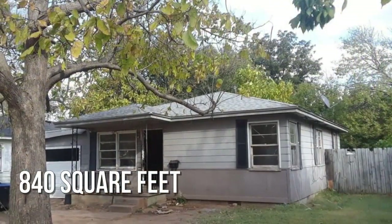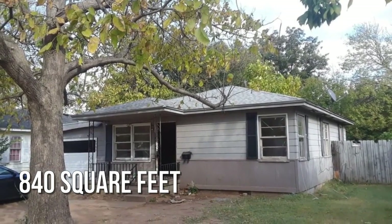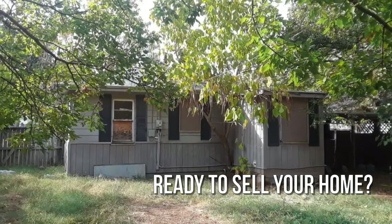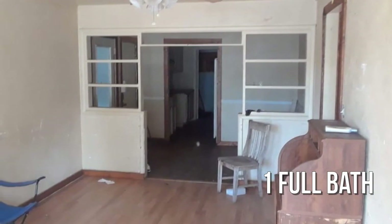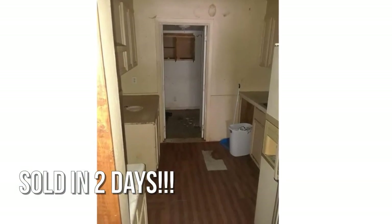This cozy property offers over 800 square feet of living space, featuring three bedrooms with one full bathroom. This property is currently listed for under $40,000.